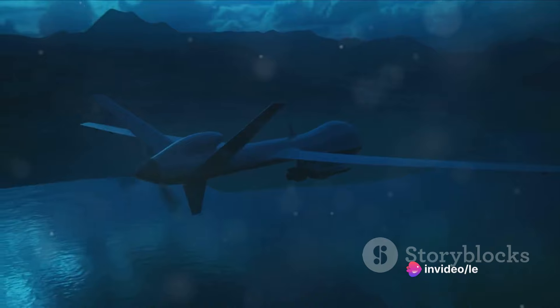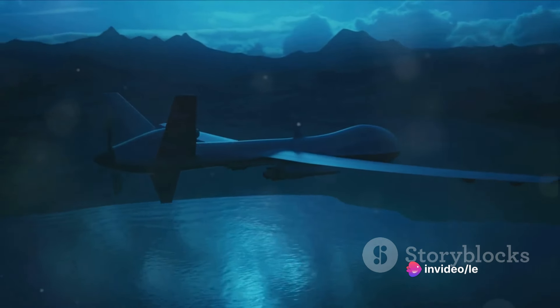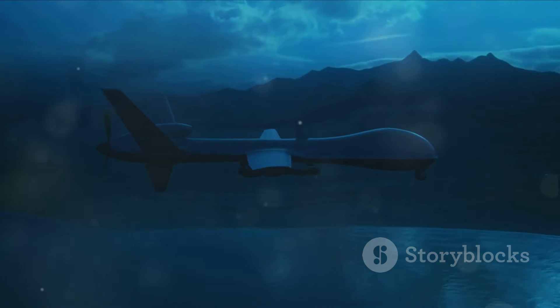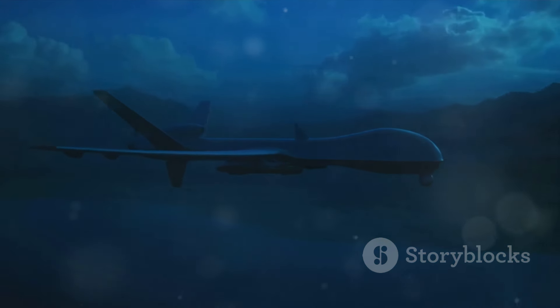The B-21 Raider boasts improved stealth technology, a key feature that sets it apart from its predecessors. It's designed to fly both crewed and uncrewed missions, showcasing its versatility and the future-thinking approach of its creators.